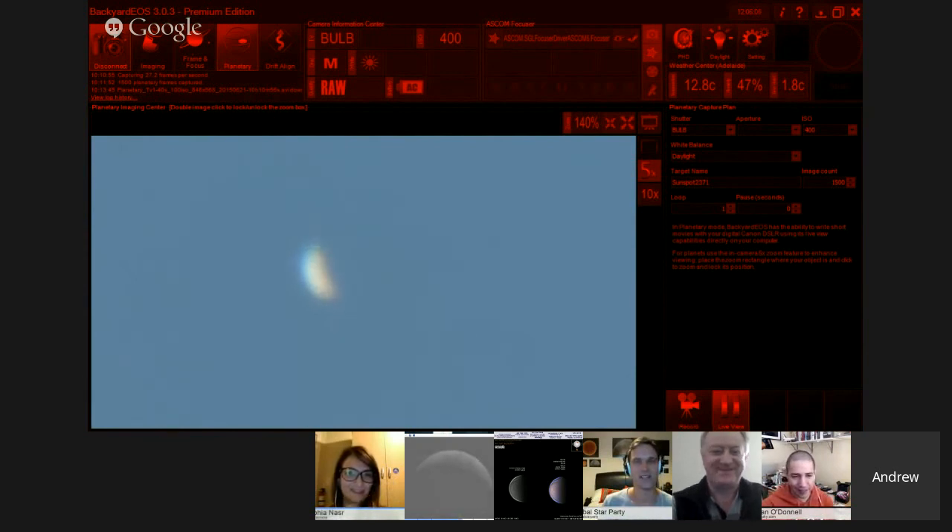That's brilliant. So yes, we're bringing you live daytime planets, folks. Next challenge: try and find Jupiter.